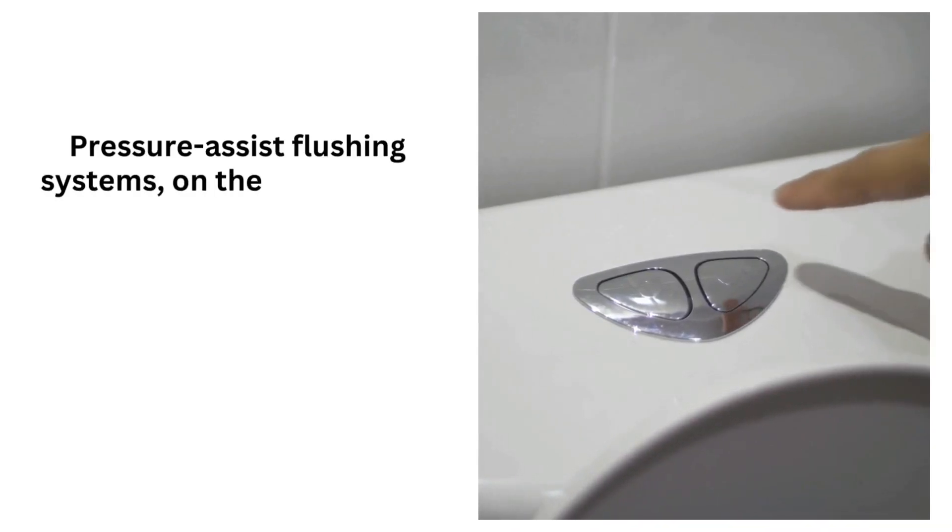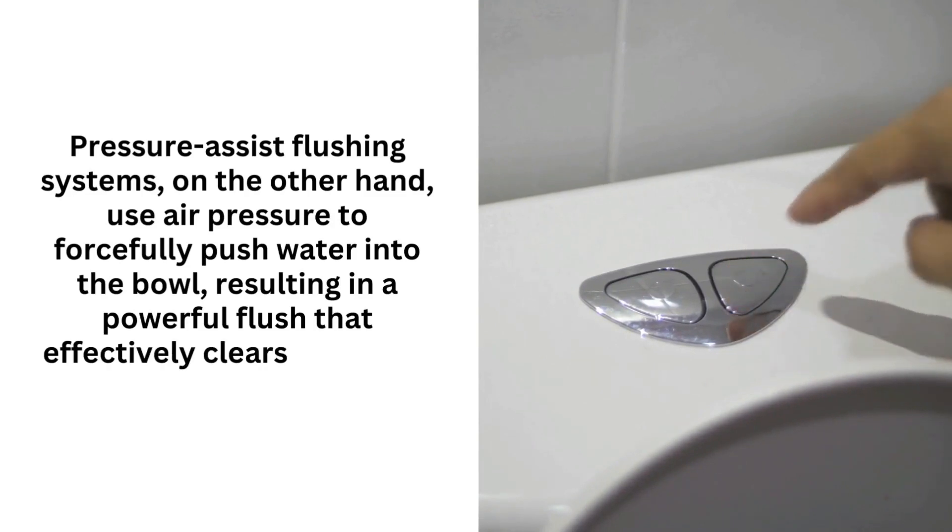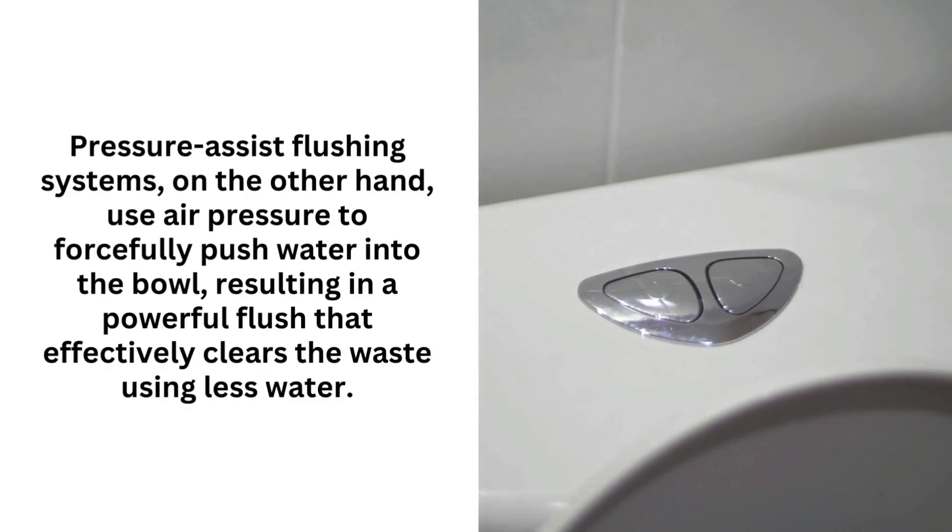Pressure-assist flushing systems, on the other hand, use air pressure to forcefully push water into the bowl, resulting in a powerful flush that effectively clears the waste using less water.